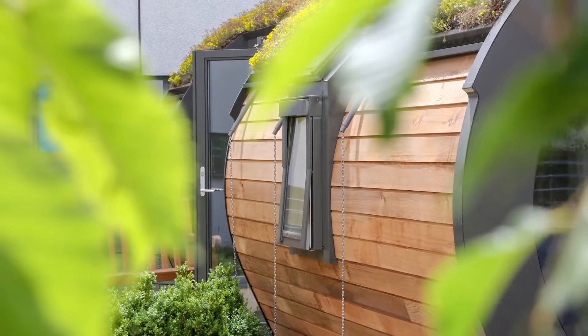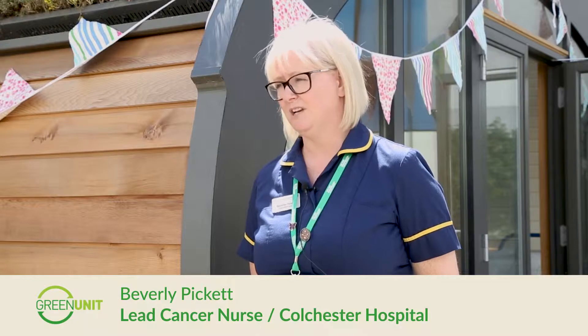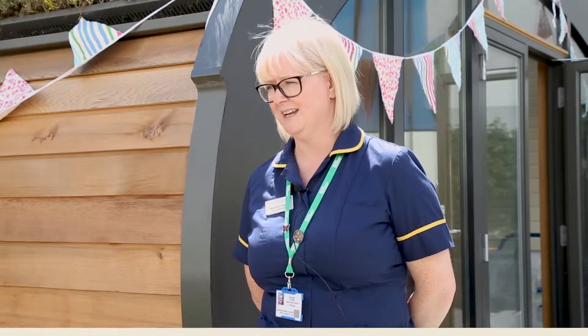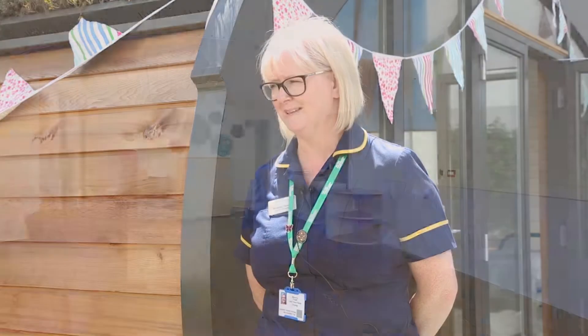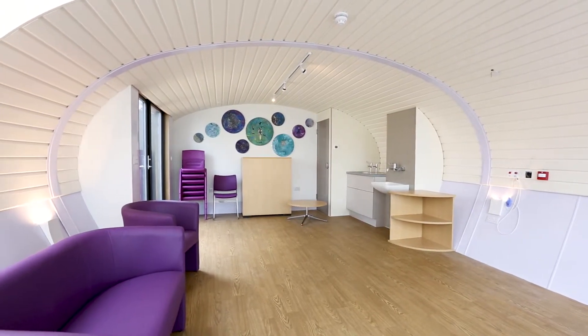We are literally here for one day to install and commission the building. What we wanted to try and do was make somewhere that was peaceful and quiet away from the ward, which the Green Unit Arc does do. When the doors are shut it's very peaceful in there. It has multiple uses and hopefully we'll have the first patients coming and using the garden next week.